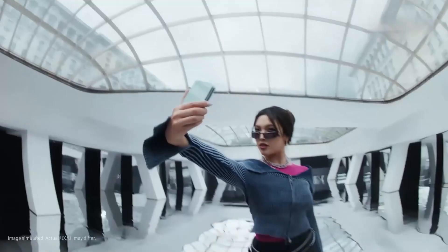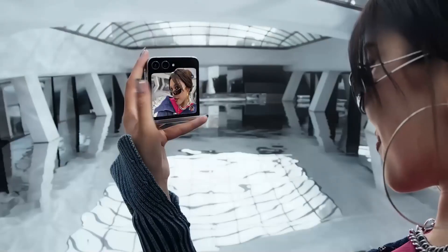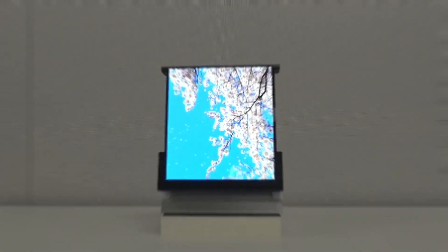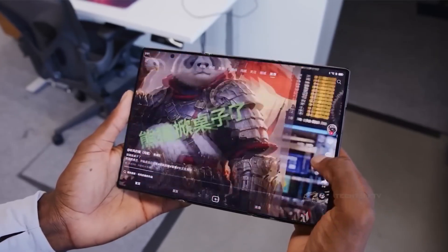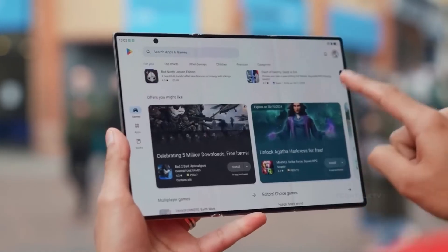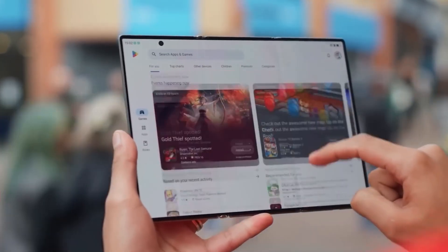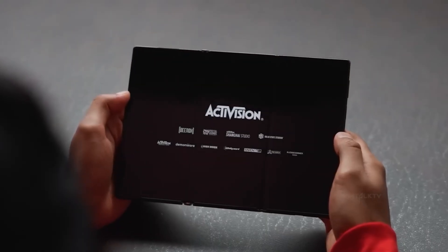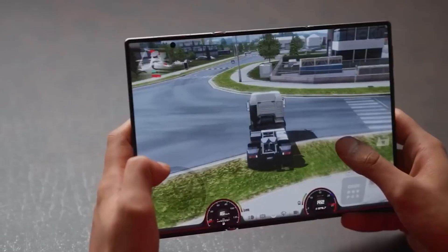Here's the big picture: Samsung isn't just iterating anymore — they're reinventing what a phone can be. Rollables turn your device into a screen that grows with you. Tri-folds collapse an entire workstation into your pocket. And AI-driven displays make screens smarter, clearer, and more personal than ever. This is more than innovation — it's Samsung shaping the next chapter of personal technology.